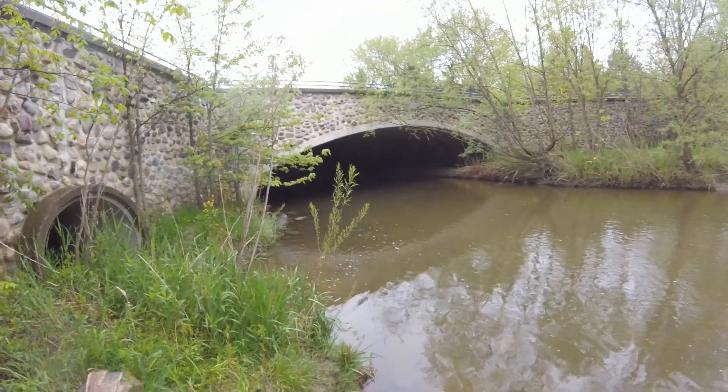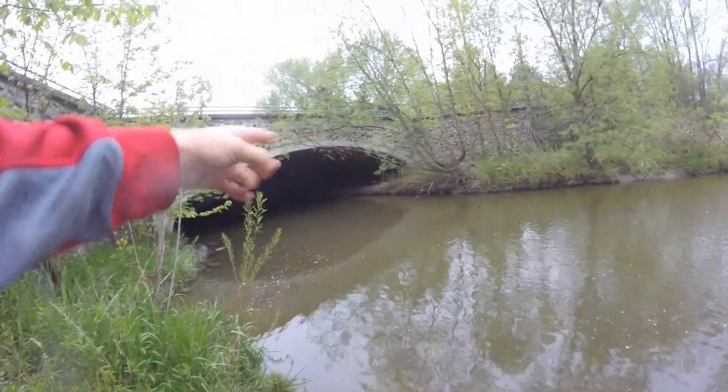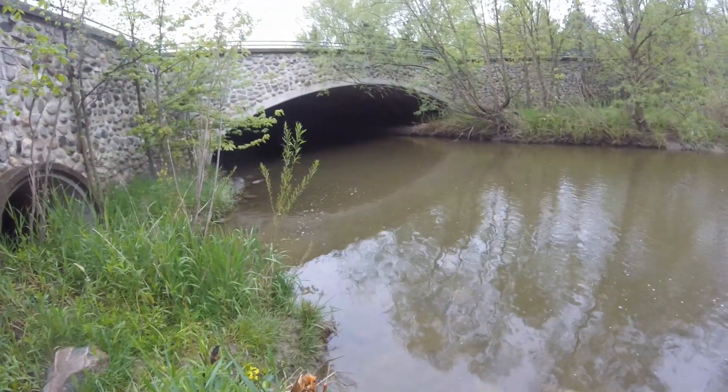Some species that live in this creek are creek chubs and shiners. Those are the most common species, but occasionally we'll have a bass or a sunfish. So without further ado, let's get fishing. We're mainly going to be throwing in that pool right over there — it gets really deep right there. Hopefully there's a couple fish we're going to catch there.